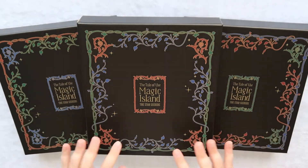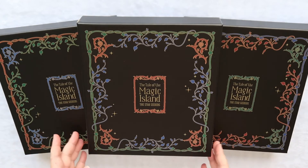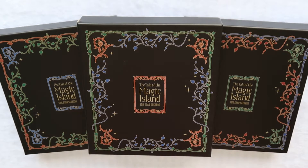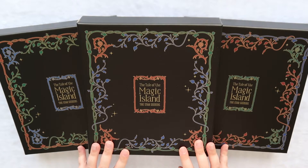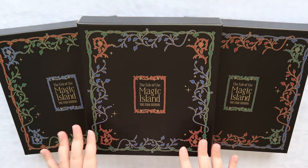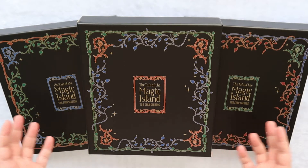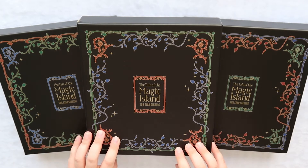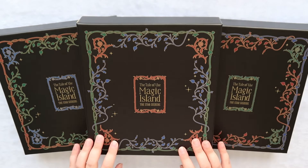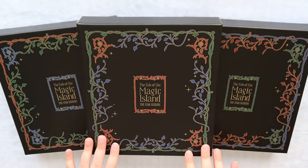Hi everyone and welcome back to my channel. Today we have the exciting unboxing of TXT's The Tale of the Magic Island, The Star Seekers. I am so so excited to have these. I'm a huge book nerd — I love reading. It's one of my favorite pastimes besides listening to k-pop, and I was really excited when Big Hit Hybe came out with these fantastic pop-up books for TXT's kind of storyline, so I couldn't pass up the opportunity to snag these.